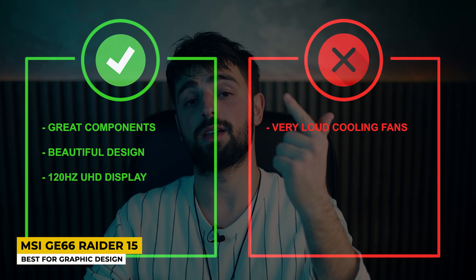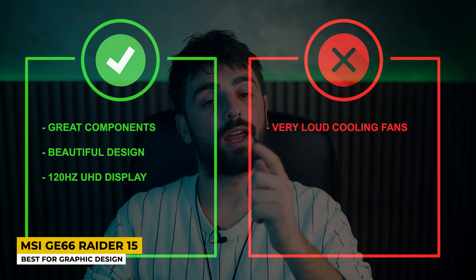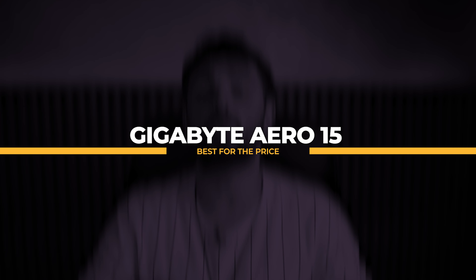Pros: Great components, beautiful design, 120Hz Ultra HD display. Cons: Very loud cooling fans. The next option is a flagship from Gigabyte that has received upgrades from previous models — a laptop that promises great display and performance to suit any need, whether it's creative work, gaming, and even more. It indeed checks all the boxes, and that's the Gigabyte Aero 15, listed as the best for the price.